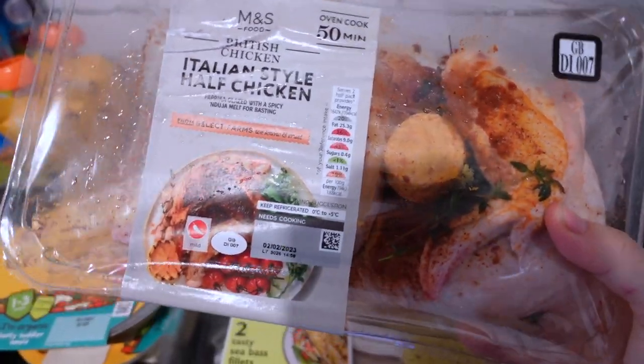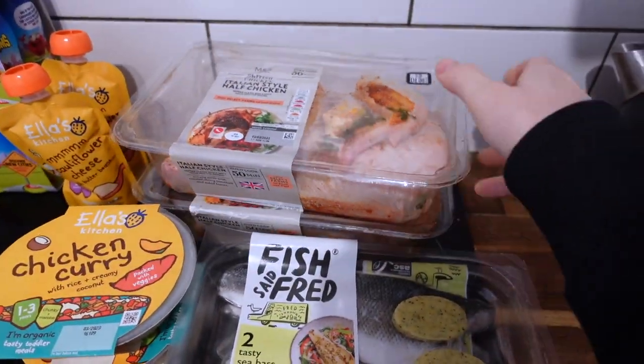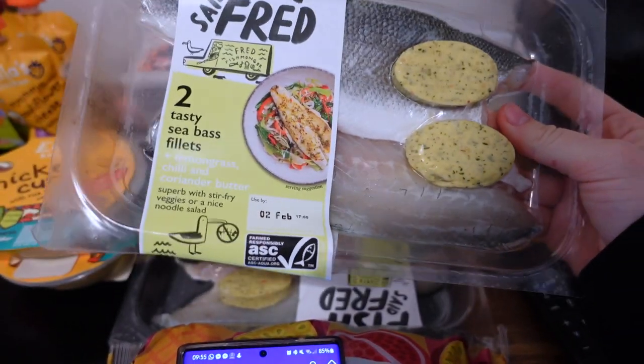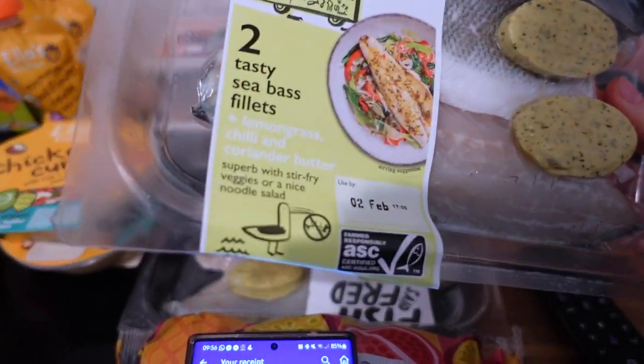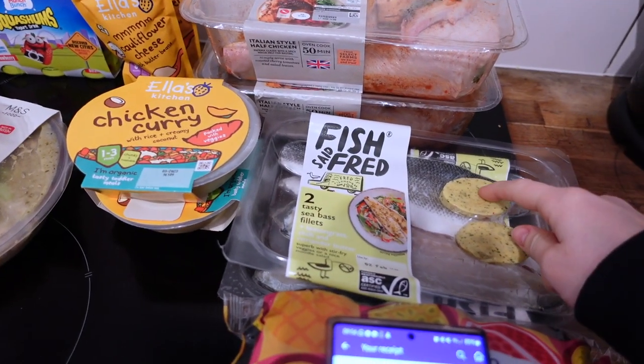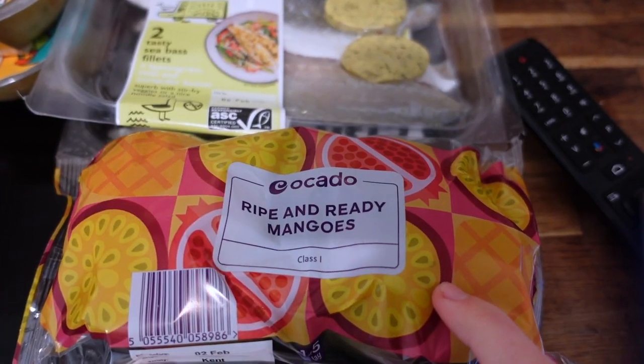I've got a half chicken which was £2.87 each — I just think M&S food is so nice, so I'm hoping that's going to be really nice. I think I'm going to do that today. I've also got some fish — I don't think we have fish very much so hopefully this is nice. It's sea bass with lemongrass, chili and coriander butter, and they were £3.30 each.